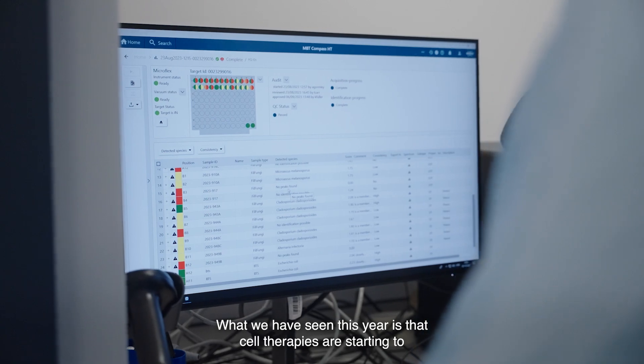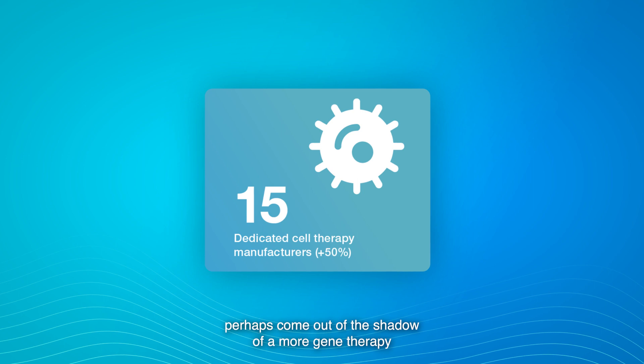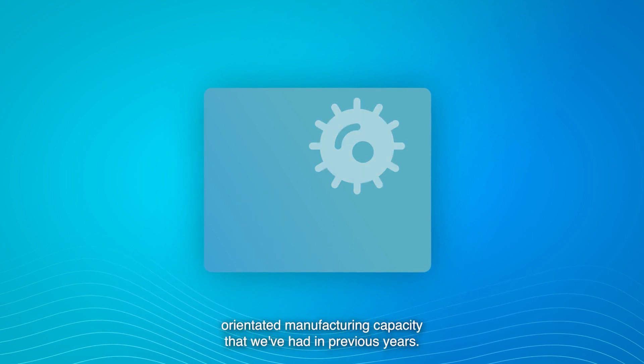What we have seen this year is that cell therapies are starting to perhaps come out of the shadow of a more gene therapy-orientated manufacturing capacity that we've had in previous years.